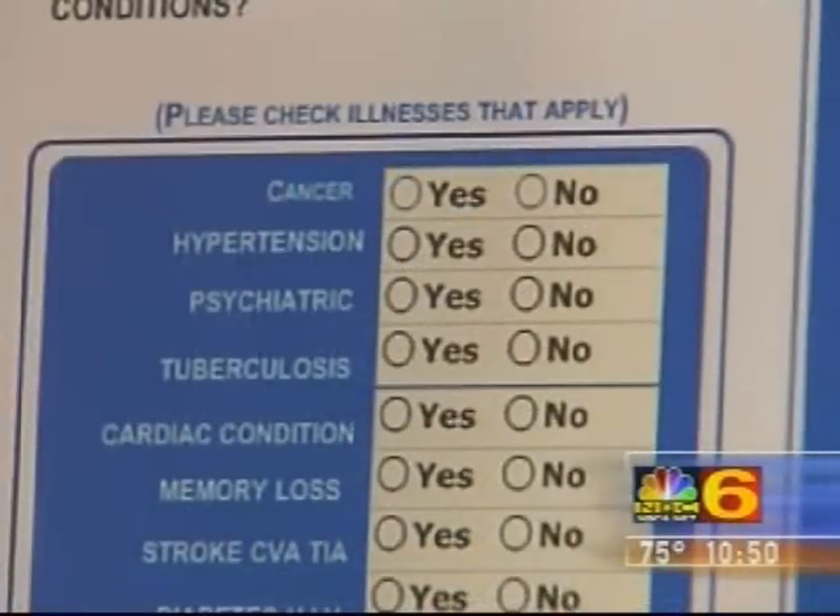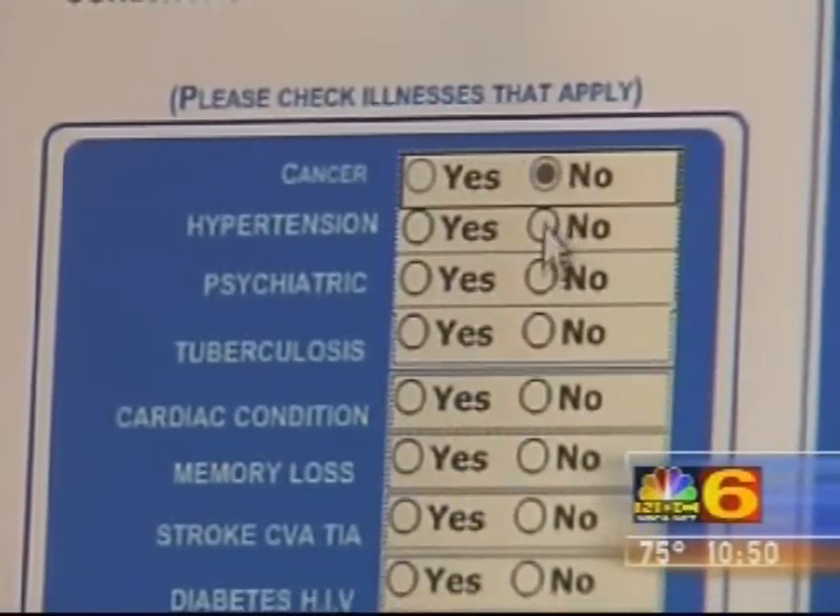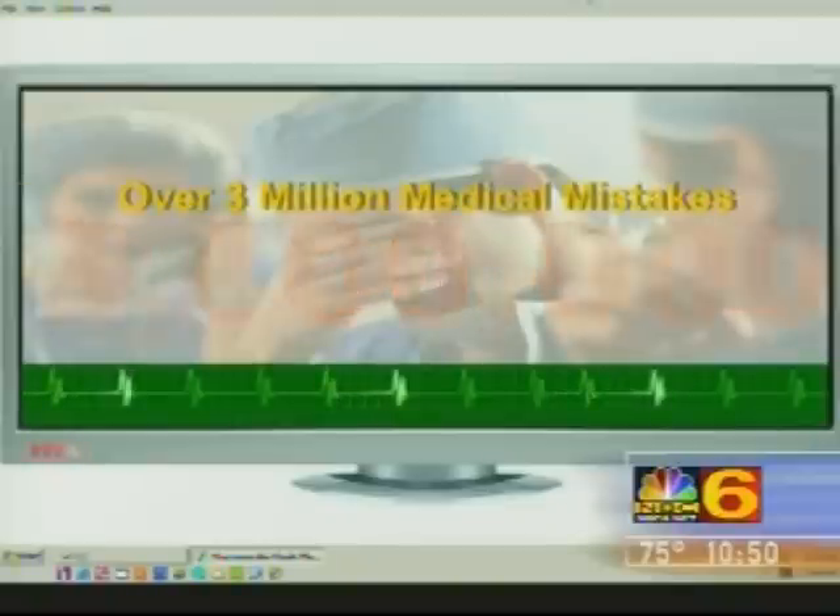Now this is in the mass production stage — it is already out. Where can people find it? Right now on our website, all they have to do is go to sgmscorp.com, or it will be in Walgreens on their listing, and we're hoping to get into Winn-Dixie and several other stores right now.